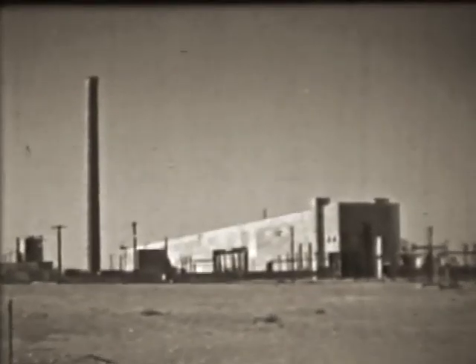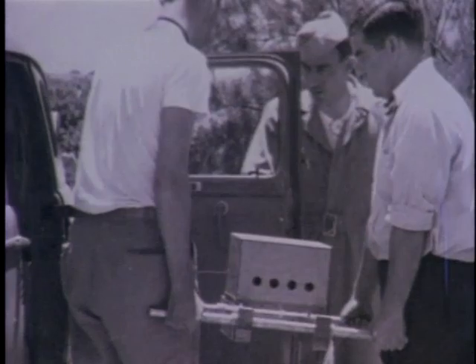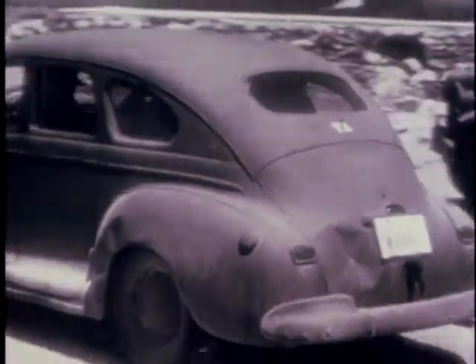After the chemical separation process, the newly extracted plutonium was converted into a solid metal form and then shipped to Los Alamos for use in the Fat Man bomb, or perhaps to become part of this country's Cold War nuclear arsenal.